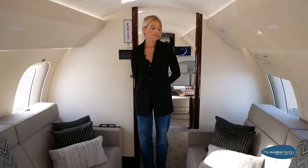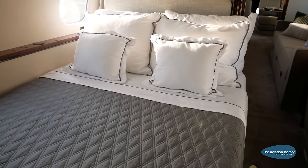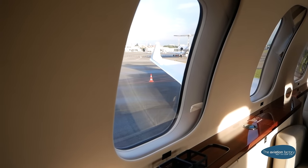Here you have a relaxing area with two sofas — six of the 17 seats inside this aircraft. In this area, you can have a rest with a beautiful bed. You have large windows so you can enjoy a nice view outside.